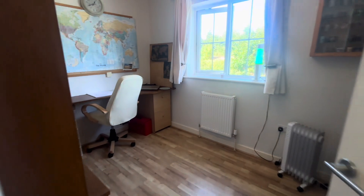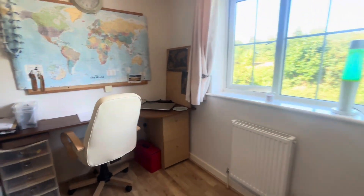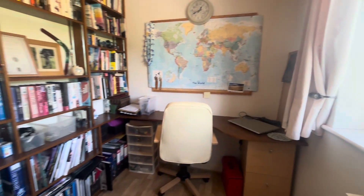Here we have bedroom number three, which again you can fit a double bed in. It's currently being used however as a home office.